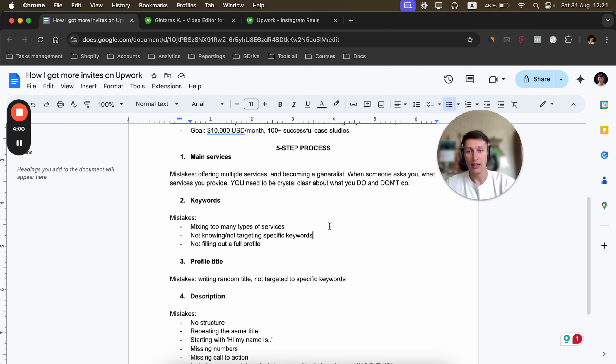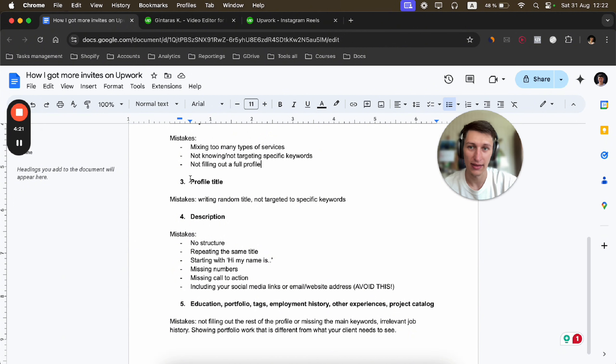You have to make it very clear, especially on Upwork. When somebody visits your profile, it has to be straightforward — that one main offer, the sweetest offer that most clients need. In my case, that's short-form video editing. Not social media management, not thumbnail design, not YouTube video editing — specifically short-form video editing.